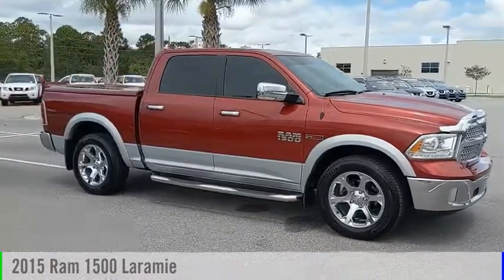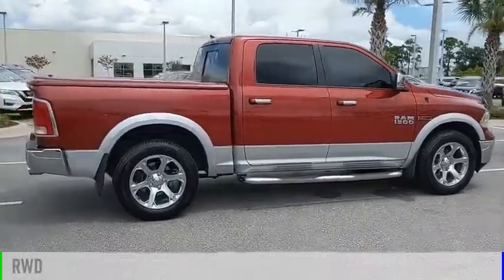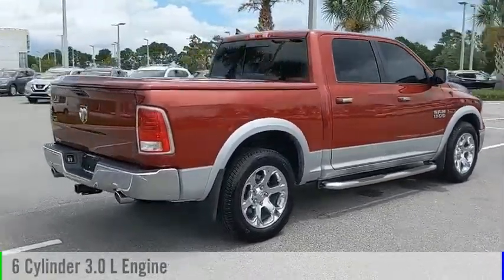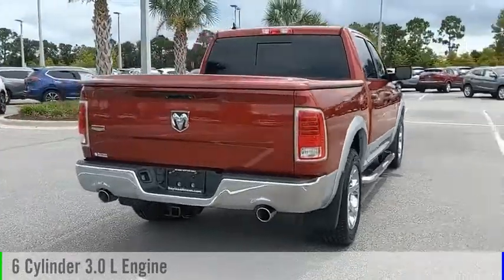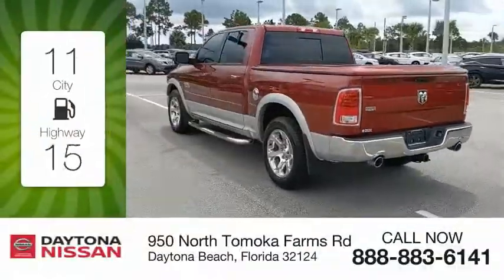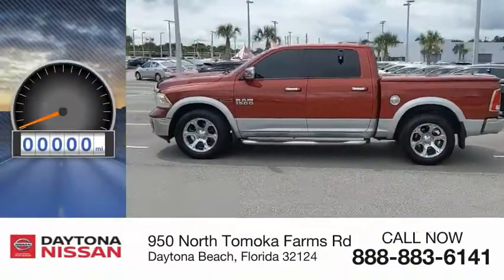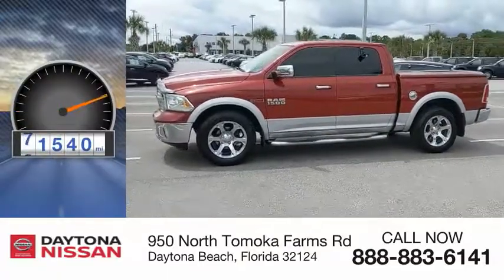We are pleased to show you the 2015 1500. This vehicle is powered by a rear-wheel drive, 6-cylinder, 3.0-liter engine, and comes with an automatic transmission. Great fuel efficiency saves you money by requiring fewer trips to the gas station. This vehicle has less than 75,000 miles.